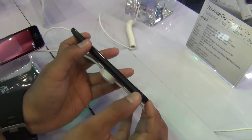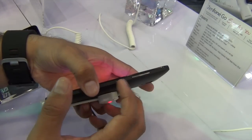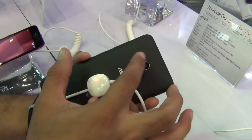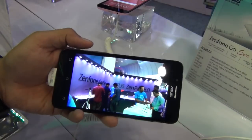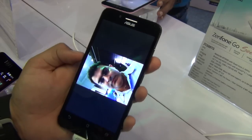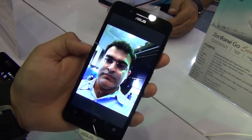It retains the Zenfone design, but the power and wake-up key and the volume rocker have been moved to the side, unlike the Zenfone 2 series which has them on the back. On the rear it gets an 8-megapixel shooter with LED flash, and on the front it has a 2-megapixel camera. This is a rear-facing camera picture I have taken and it comes out decent for an 8-megapixel shooter, and this is a front-facing 2-megapixel camera shot which comes with aggressive beauty mode.